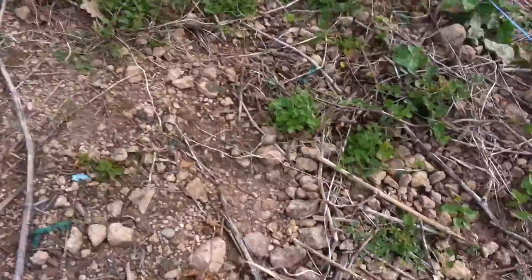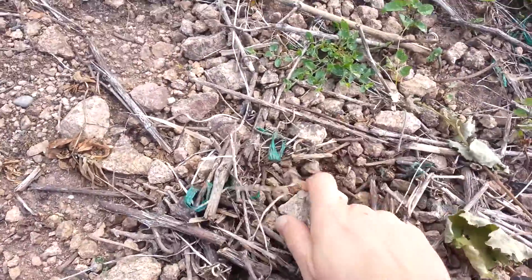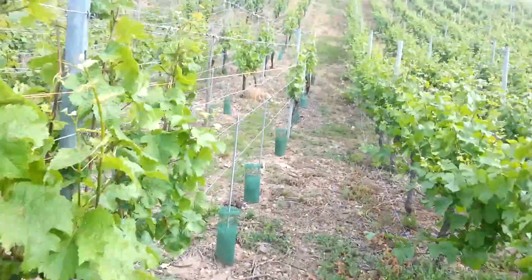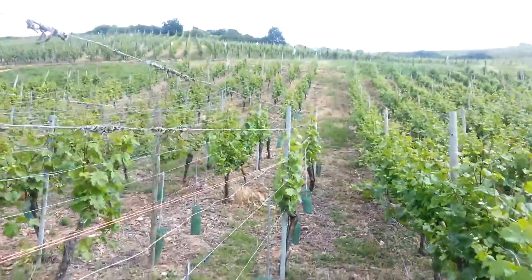You see here, just all decomposed granite. Super porous soils. And yeah, it's steep.